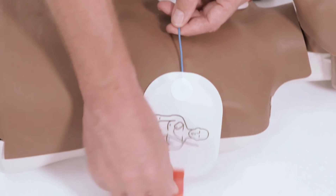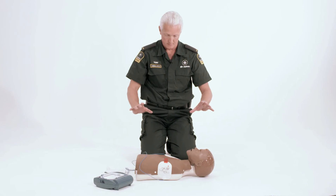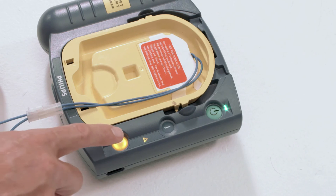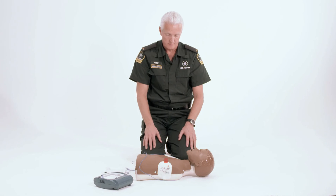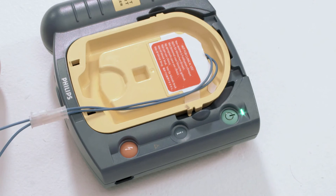No one should touch the patient. Analyzing. Shock advised. Stay clear of patient. Press the flashing orange button now. Deliver shock now. Shock delivered. Be sure the ambulance service has been called. It is safe to touch the patient. Start CPR. For help with CPR, press the flashing blue button.